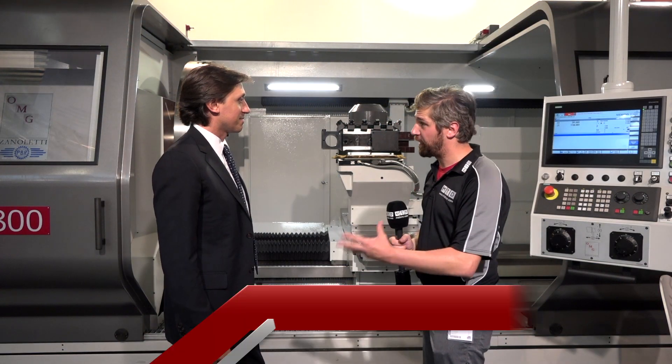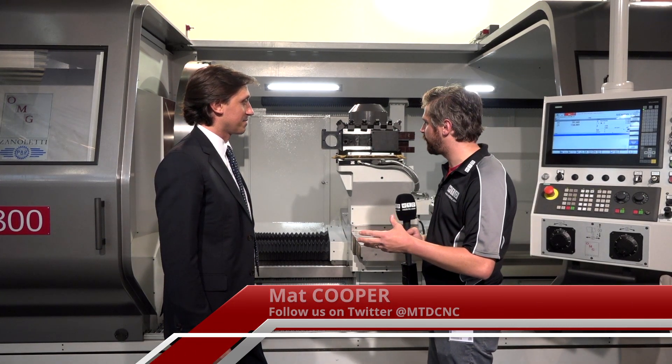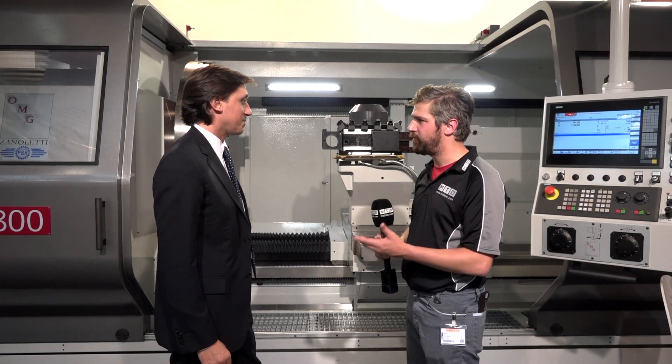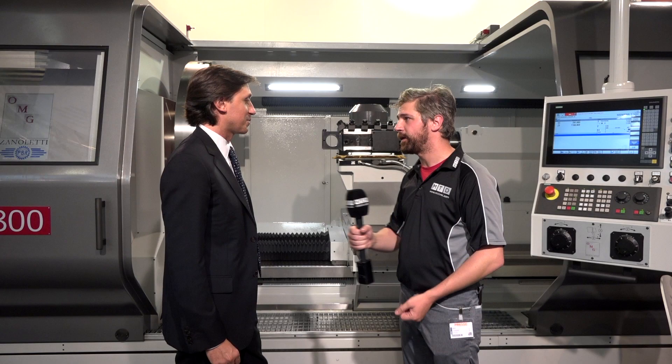Marco, thanks for staying behind. We couldn't walk past your show without noticing this rather impressive lathe, which has been doing some rather impressive work as well. So tell me a little bit about the work that this particular lathe has been doing. This particular lathe starts from a standard machine but has been realized specifically for the aerospace industry.